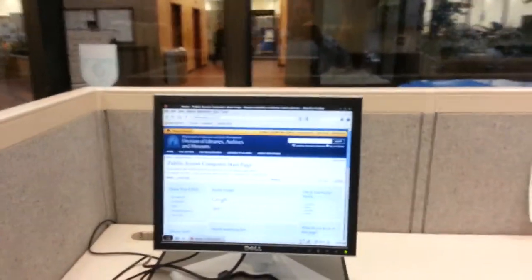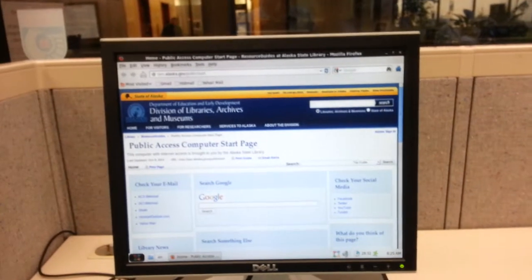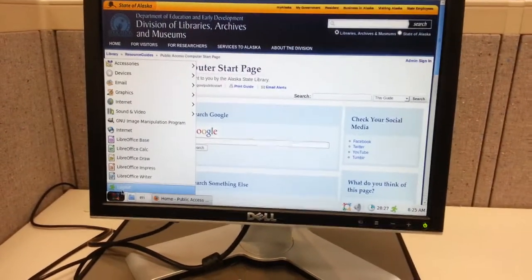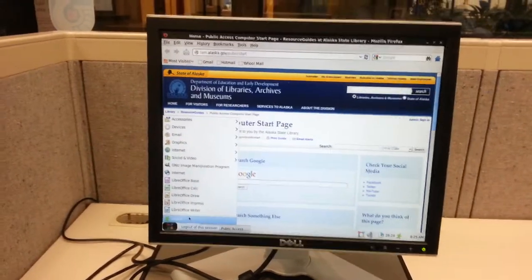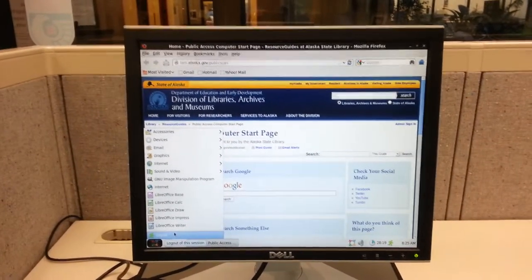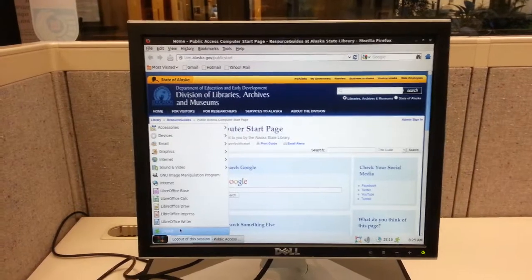They all open up into a web browser start page when you sign in. But in addition to having web browsers, they have a range of software, including LibreOffice, which is sort of like Microsoft Office but for the Linux and open source world.